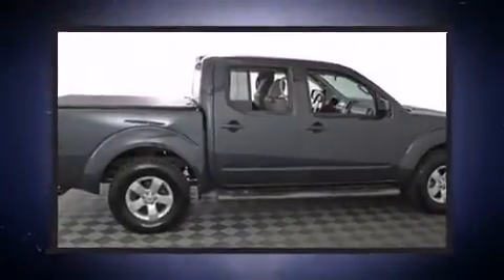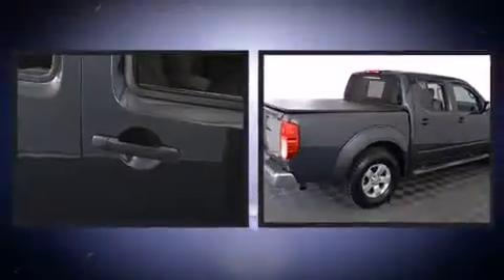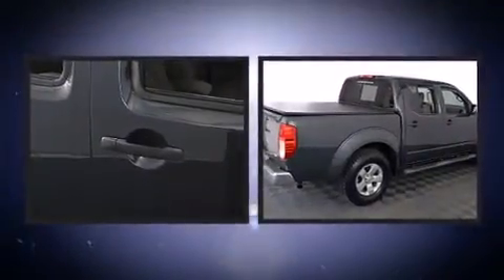Get excited about the 2013 Nissan Frontier. This four-door, five-passenger truck still has fewer than 70,000 miles.